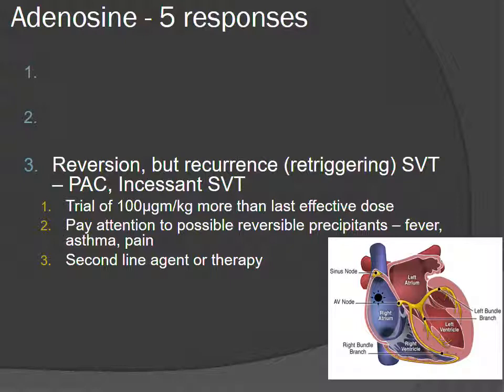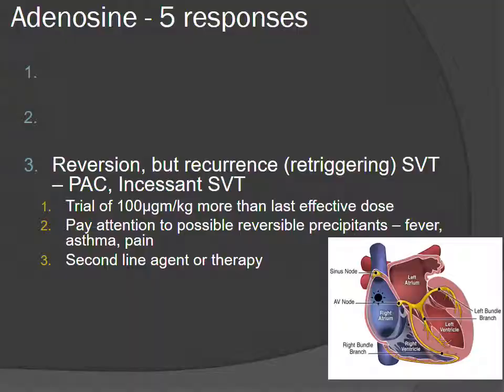In the adult environment we'd use metoprolol or similar to slow things down. You can reuse adenosine. In the pediatric environment I'd suggest talking to your cardiologist. I'll discuss second agents in a moment when we look at the next scenario. That's the re-triggering or recalcitrant group.